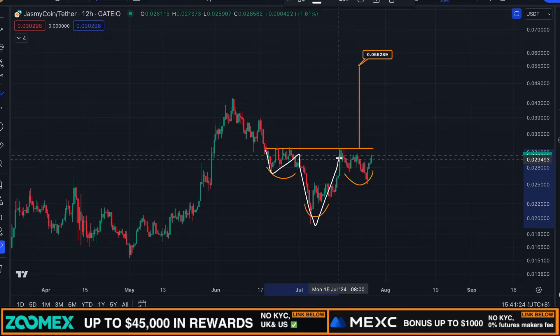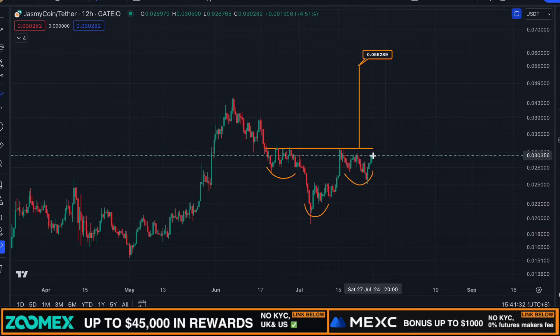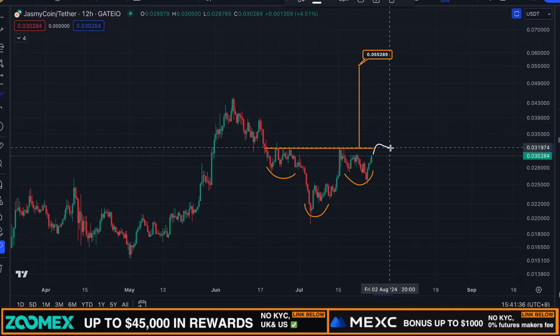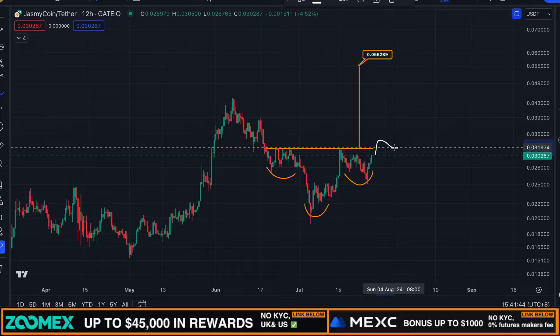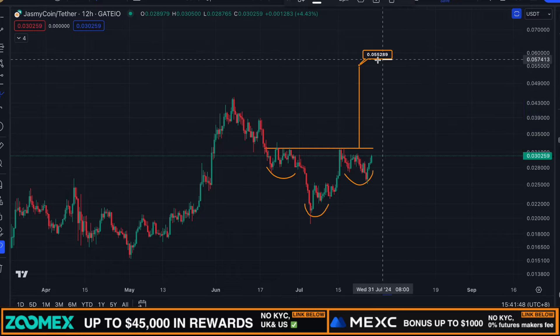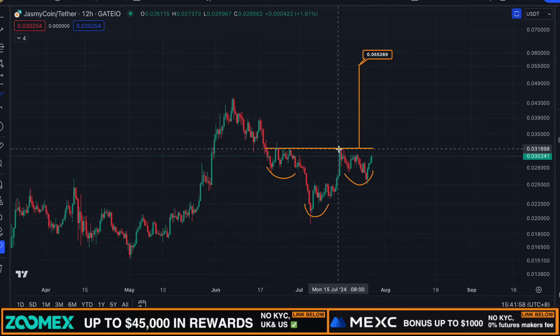If we observe the Jasmine 12-hourly time frame, you can see that Jasmine is shaping an inverted head and shoulders pattern and we're right now potentially shaping the right shoulder. For me to confirm a breakout, I need to see a break above the neckline for Jasmine, which is located around 3.2 cents. If we see a confirmed 12-hourly close above the neckline, then we have a breakout in place and I'm looking for the technical target around 5.5 cents, which is achievable in the coming days or coming weeks.